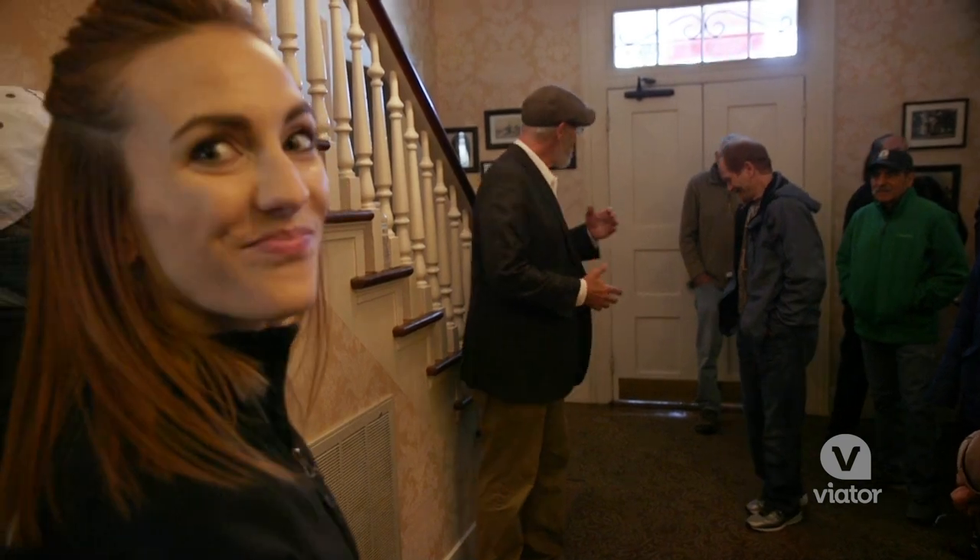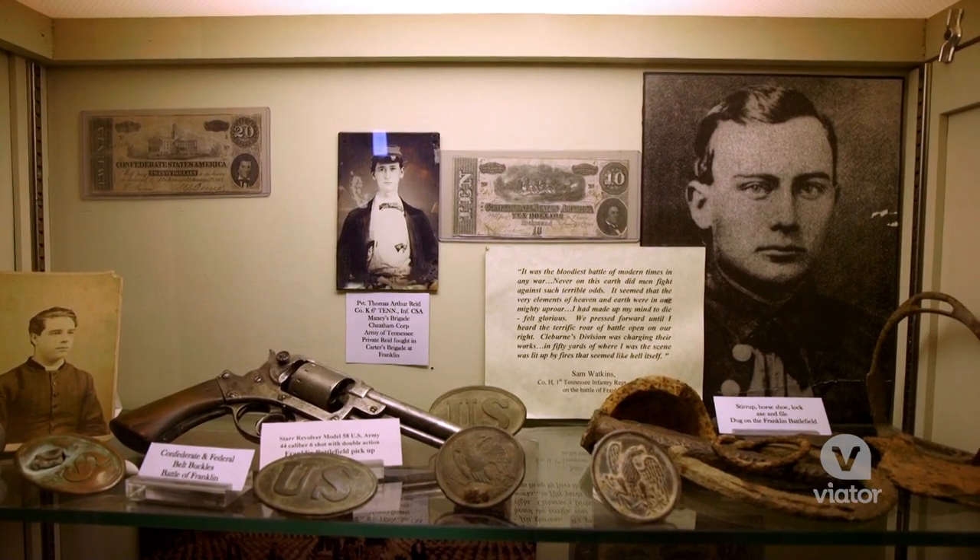The Civil War's Battle of Franklin happened right here on the doorstep of Lotz House, and today we're gonna step back in time to 1864 with admission to this museum.